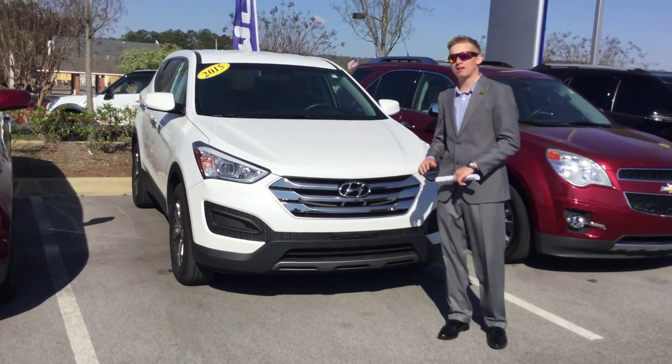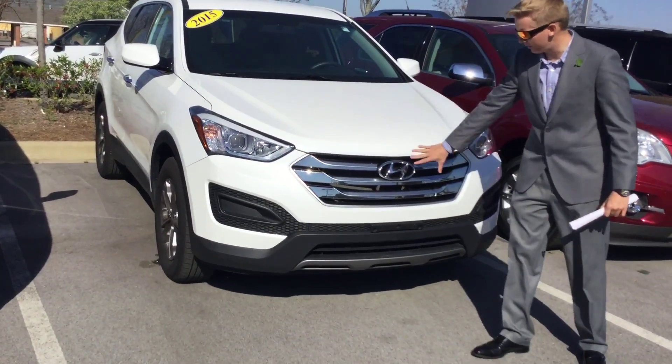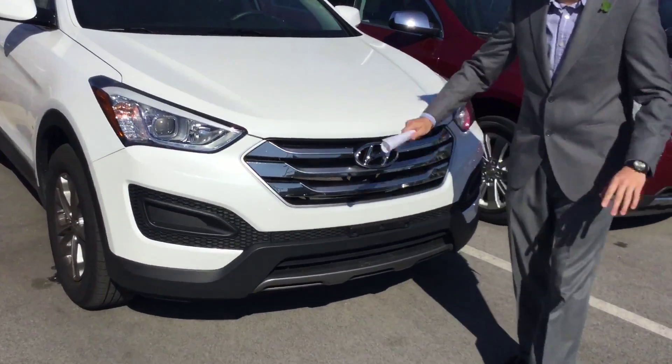Hey, Denise. Sam McCoy here at Tamron Hyundai. I want to talk to you about your interest in the beautiful 2015 Hyundai Santa Fe Sport. Come around, I'll tell you a little bit more about this vehicle.